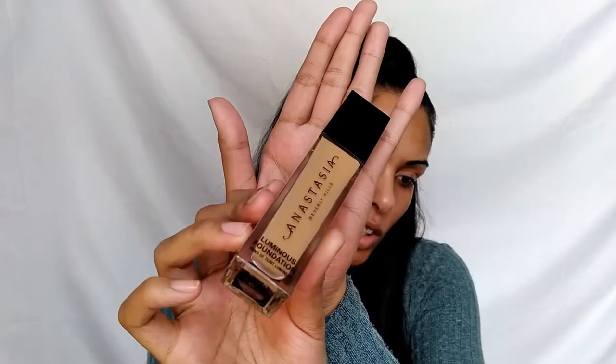The shade I received is 332C — the 'C' stands for cool, meaning it leans toward a red undertone, and I actually have an olive undertone, which is on a completely different side of the spectrum. I do have pigments I can mix in if the color isn't right. This foundation is vegan, gluten-free, alcohol-free, clinically tested, dermatologist tested, ophthalmologist tested, non-comedogenic, suitable for sensitive skin, long-wearing, and has no flashback.